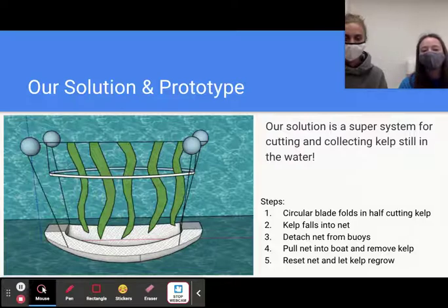Our solution is a system for cutting and collecting kelp while it's still in the water. A circular blade will rest surrounding the kelp, then compress and cut the kelp. The kelp will then fall into the net underneath, which will be unclipped from the buoys and pulled easily into the boat where the kelp can be poured out. The net will then be reset underneath the kelp so the kelp can regrow and the process starts all over again. It is easy and efficient.